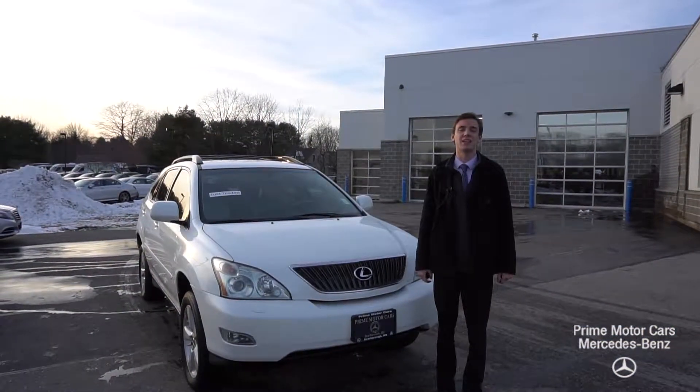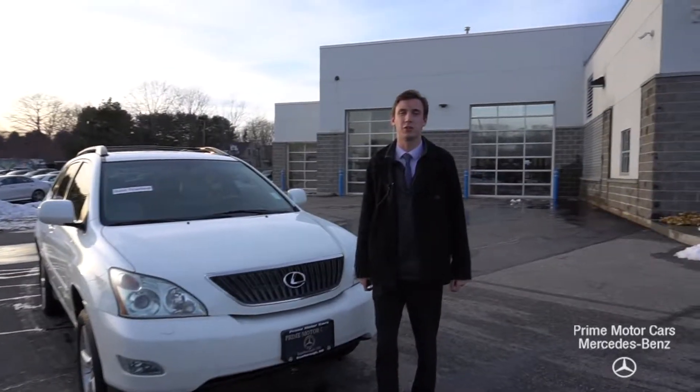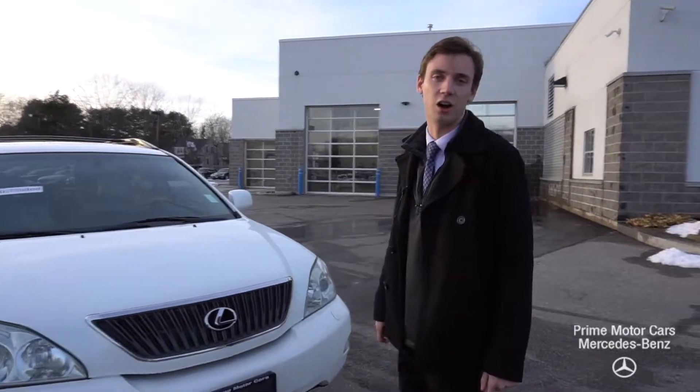Hi Mark, this is Spencer from Prime Mercedes in Scarborough, Maine. To my right is the vehicle you inquired about. This is our 2007 Lexus RX 350.